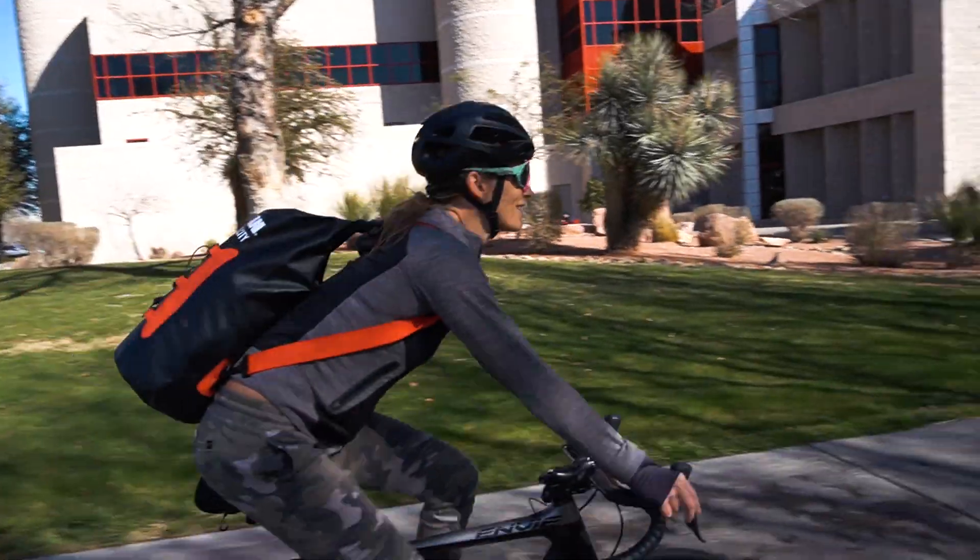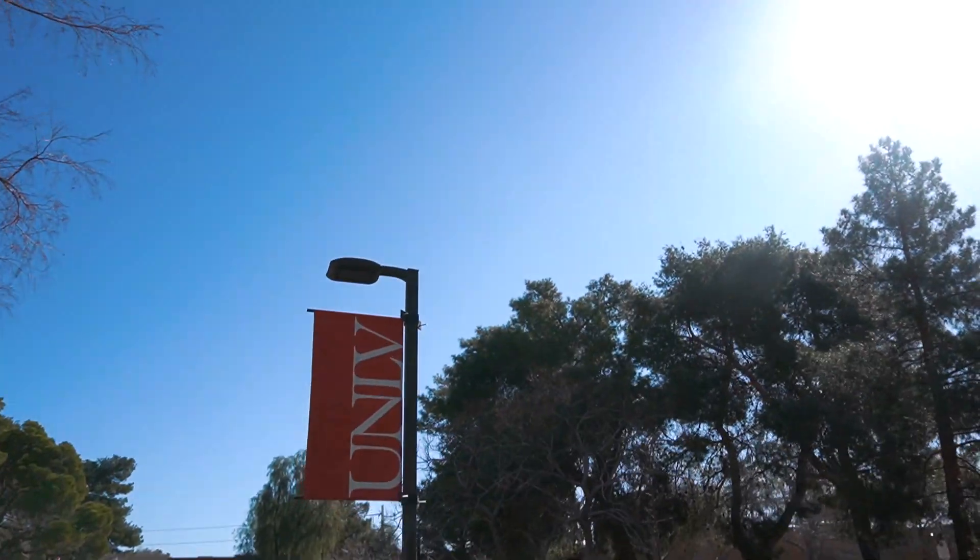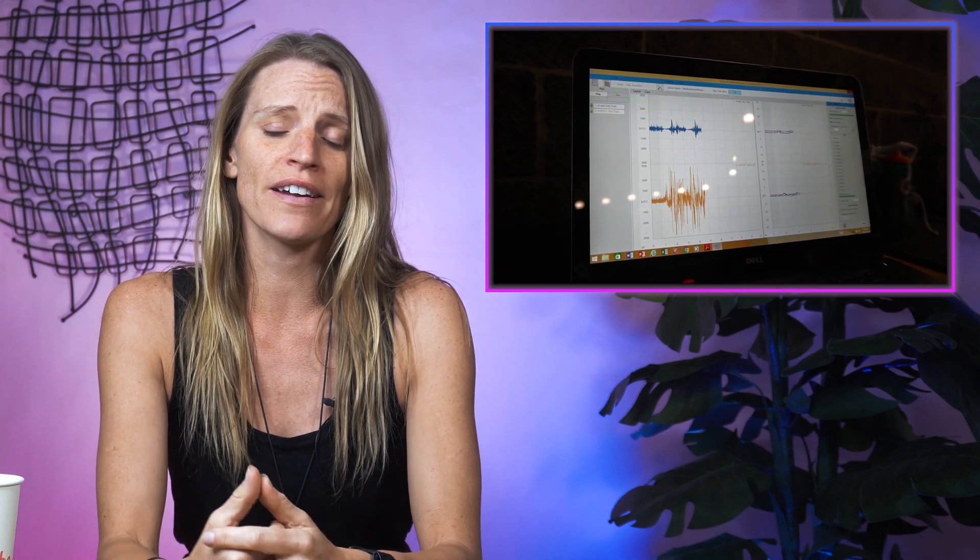Hello everyone! Recently I participated in a physiology and biometric study at UNLV, which involved a lot of swimming in different scenarios. The purpose of the study was to see how core temperature and muscle activity are influenced by wearing different wetsuits during triathlons.